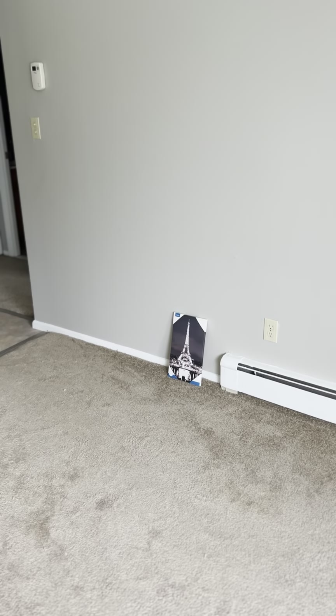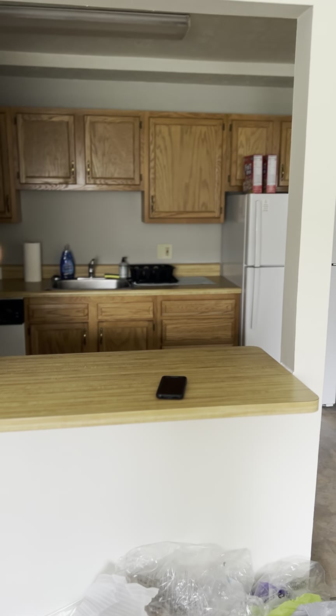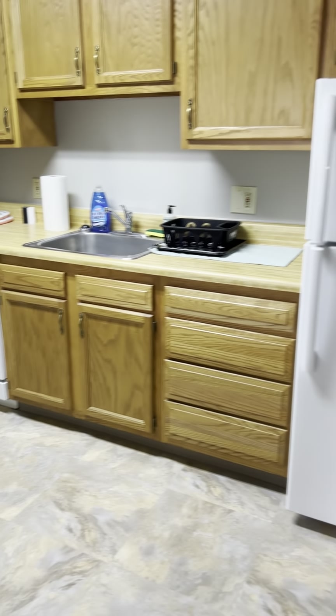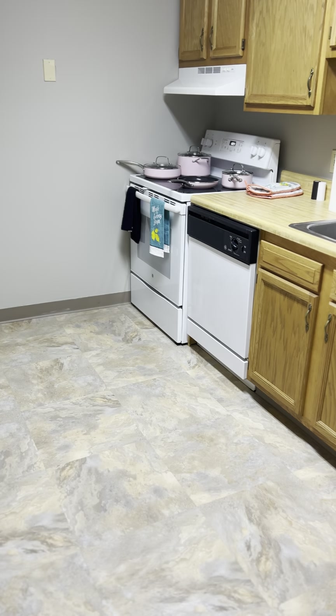There's a picture — I'm gonna hang it, I don't know if it'll go up there or not, but that's the Eiffel Tower. Then you look over and you can see my kitchen from the living room, which is nice. There's a little counter here and then the kitchen — just a standard kitchen. This is my first apartment with a dishwasher so I'm pretty glad about that.